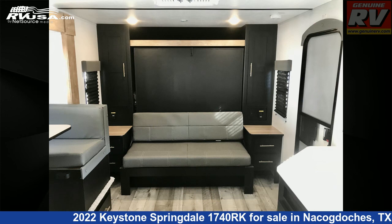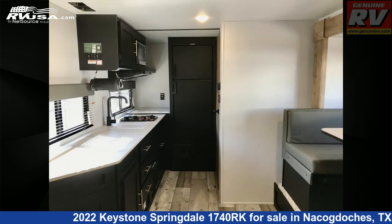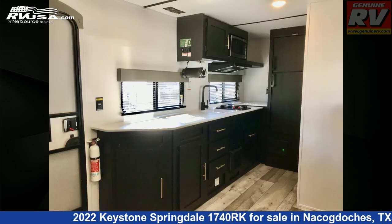The floor plan layout of this travel trailer features a front bedroom, Murphy bed, and rear kitchen. The unloaded weight of this 2022 Keystone Springdale 1740 RK is 3,870 pounds.